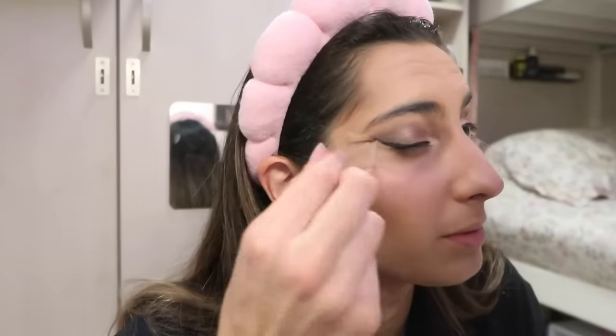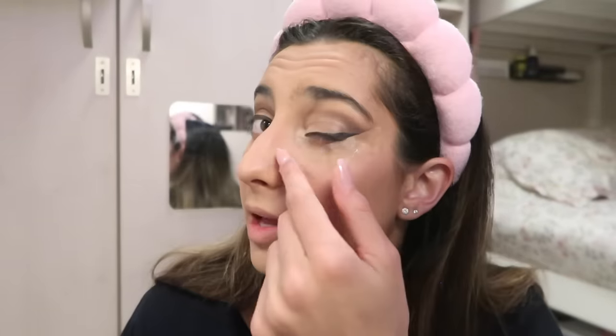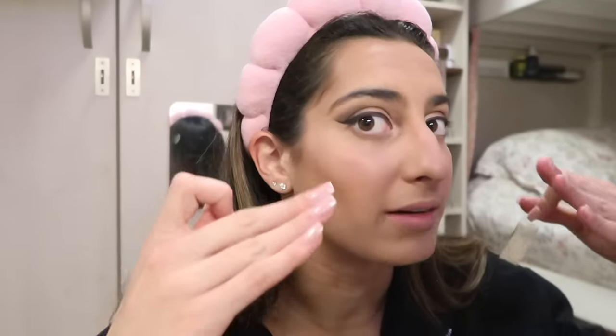Best part of my makeup — taking off the tape. That is how I make sure I have a defined crease in my eye makeup, because I'm not that good at it.